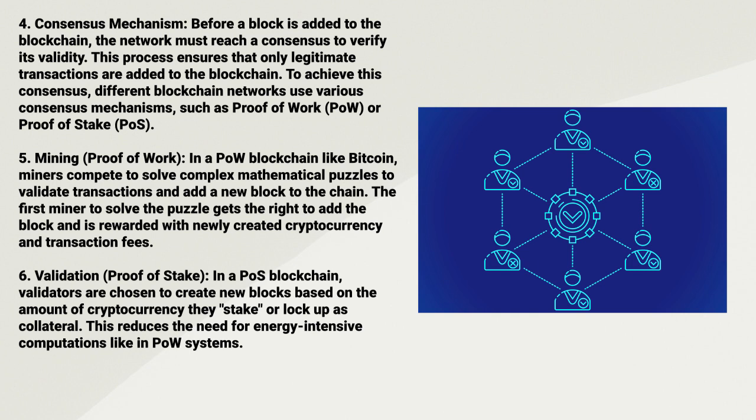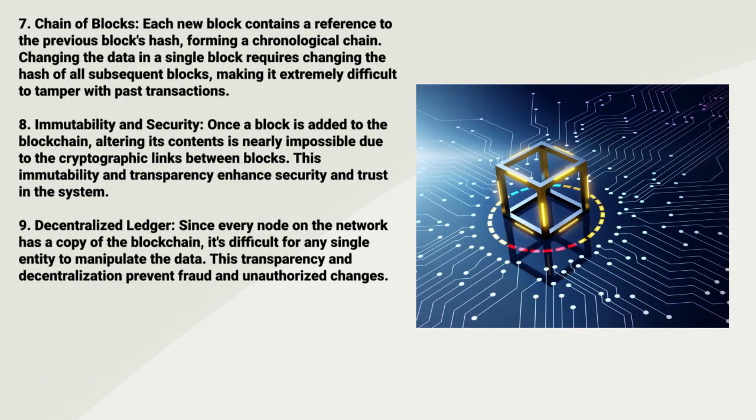Six: Validation. In a Proof-of-Stake blockchain, validators are chosen to create new blocks based on the amount of cryptocurrency they stake or lock up as collateral. This reduces the need for energy-intensive computations like in Proof-of-Work systems.